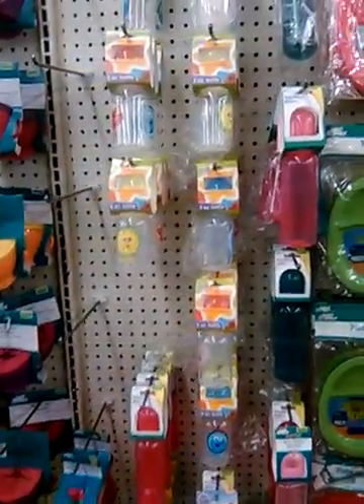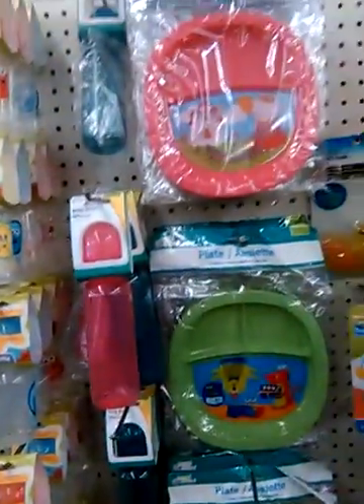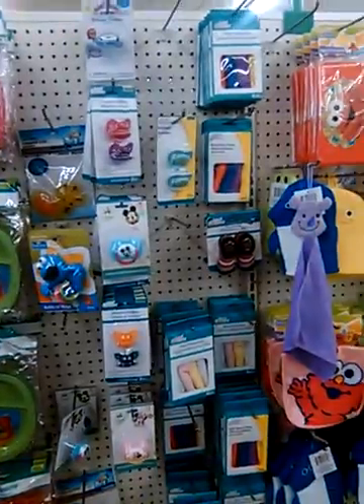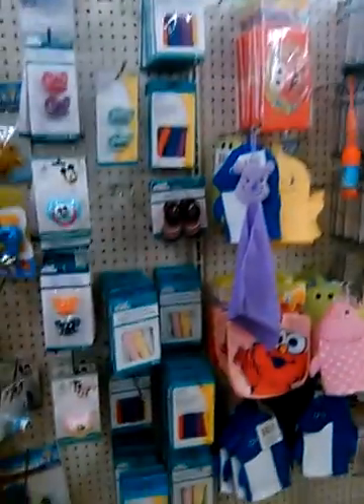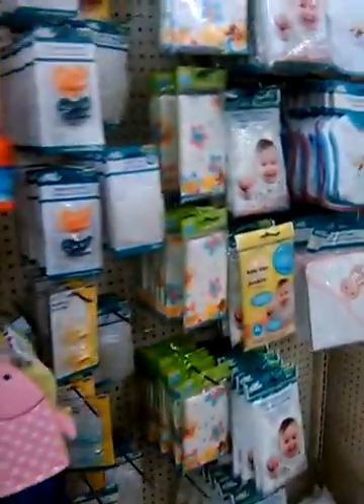We got some nice little baby stuff. We got bottles and all types of things. Pastafry. Really cute stuff here. I really love Dollar Tree — my favorite store. We really got a lot of great finds.